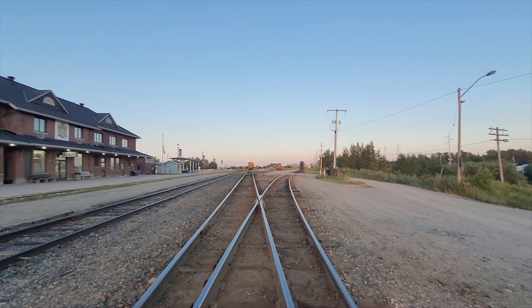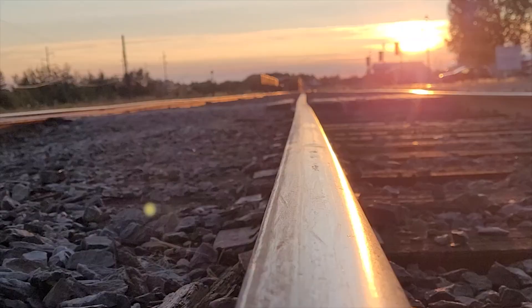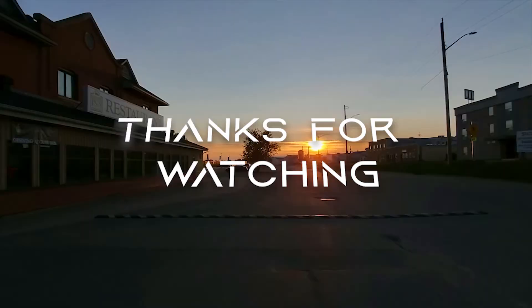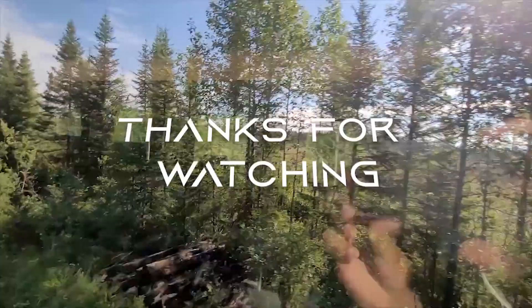Then we boarded the Polar Bear Express and headed back to Cochrane. We left Moosonee at around 4:30 and arrived in Cochrane at 10 PM. That was our trip from Cochrane to Moosonee and back — hope you guys enjoyed and hope this video helped you plan your visit to Moosonee. If you liked this video, please consider subscribing, and if you want to see our other travel videos check out our travel playlist. We'll see you next time!